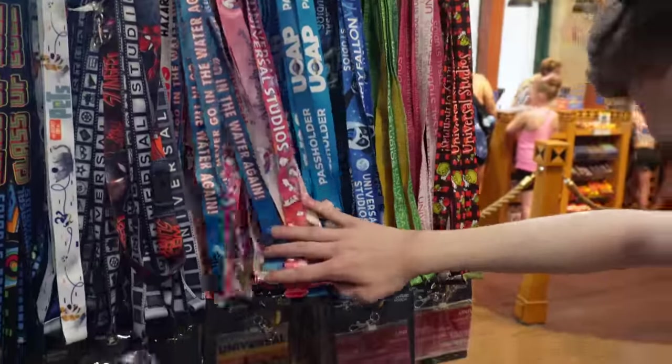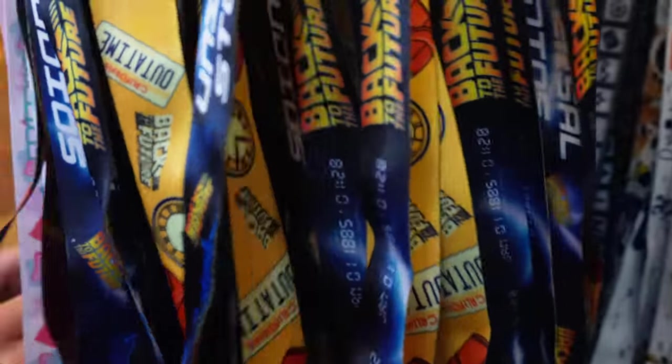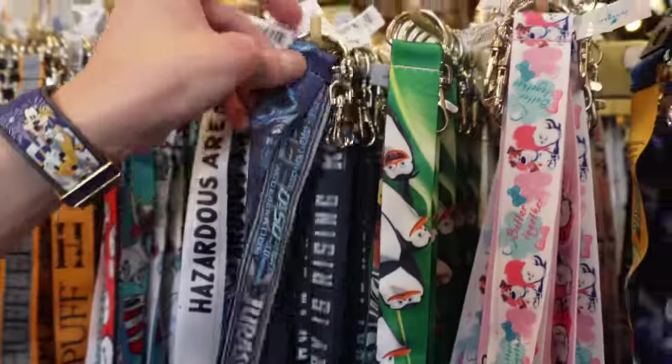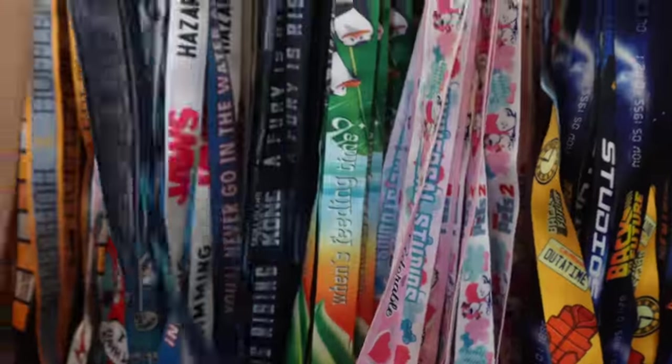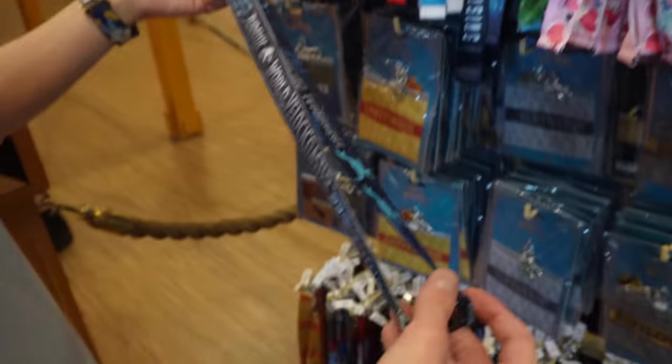Liam's on the lanyard because he's got the 14-day ticket — just paper, so it might get ruined. He's looking at lanyards to see what's available. Oh my god, the VelociCoaster lanyard! I want it! There's also a Kong one — someone's mixed it up. We're going to be doing VelociCoaster today, and I'm getting the Jurassic Park lanyard.